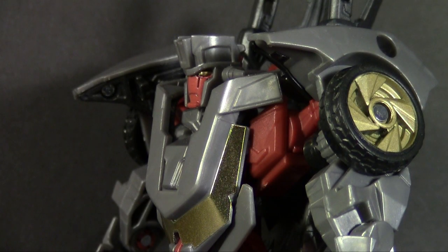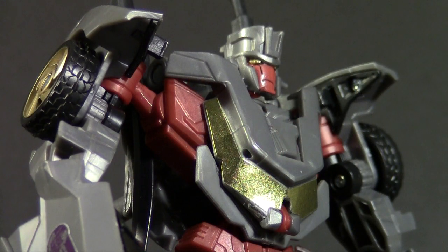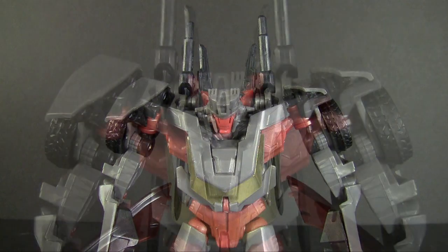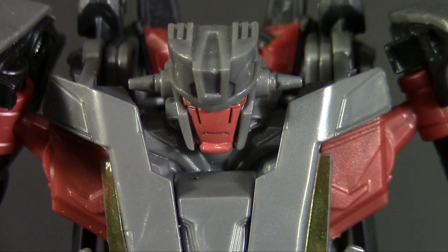This is Wild Rider, the most awesome of Stunticons. While his teammates get new toys and homages left and right, he never needed them. He was that cool. The guy took out Rodimus Prime by himself, in one hit, then stole the Matrix.